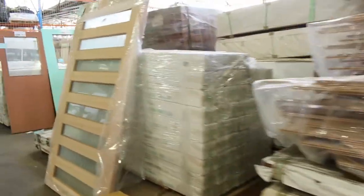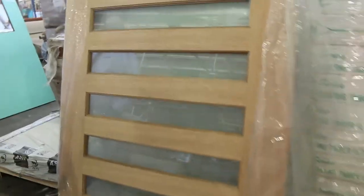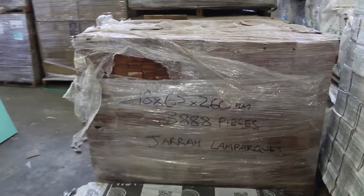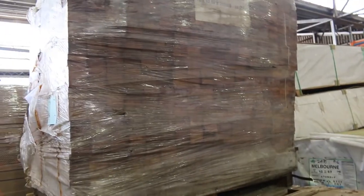Got a few individual doors in there tomorrow as well, such as lot 150 - great big 2040 by 1200, eight light clear glazed entrance door there. Again, that'll be unreserved. As are these couple of doors here, lots 158 and 159. There's about five pallets of jarrah parquetry there - probably looking at around about the mid-$20 per square metre mark roughly for the jarrah parquetry.